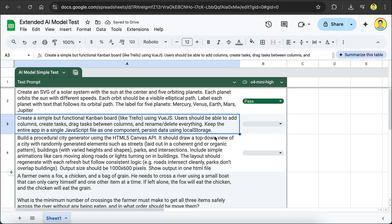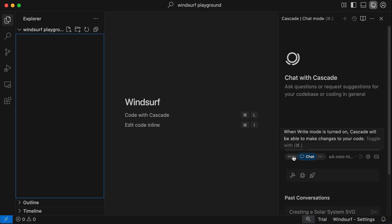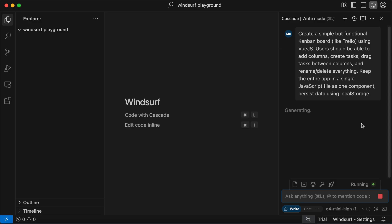The next task is to create a simple but functional Kanban board, just like Trello, using Vue.js. Vue.js is a library to build the front end of a web application, similar to React.js. Users should be able to add columns, create tasks, drag tasks between columns, and rename or delete everything. Keep the entire app in a single JavaScript file as one component, and persist the data using local storage. Copy this prompt, go to Windsurf, turn on write mode so that AI can create and edit files on its own, paste the prompt, and fire away.